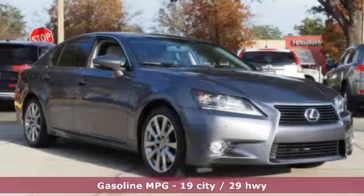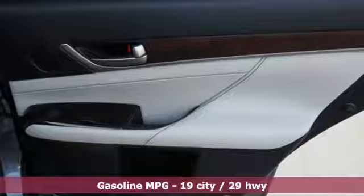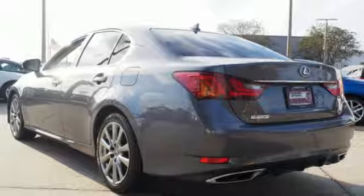It comes nicely equipped with features you'll love: streaming audio, dual zone climate control, doors and push button start proximity key, and express open and close sliding and tilting sunroof.